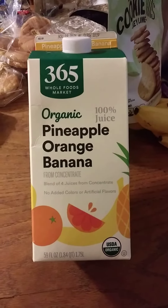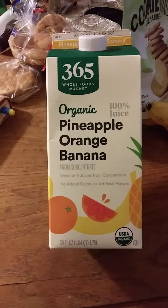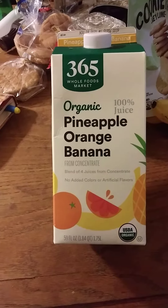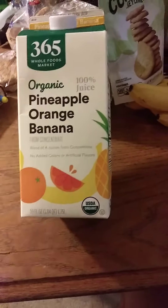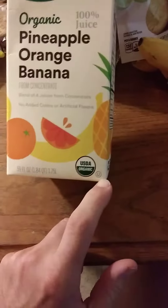This review is of 365 Whole Food Markets Organic, 100% Pineapple, Orange, and Banana Juice from Concentrate. It's a blend of four juices, and it's USDA Organic and Kosher.